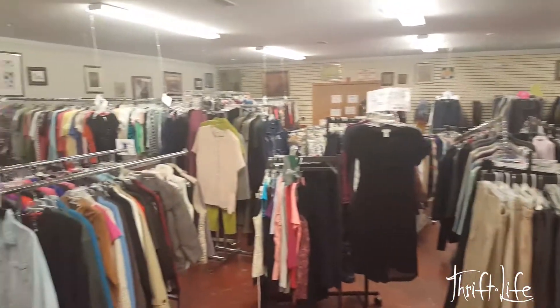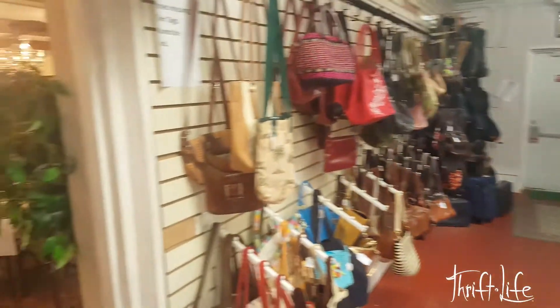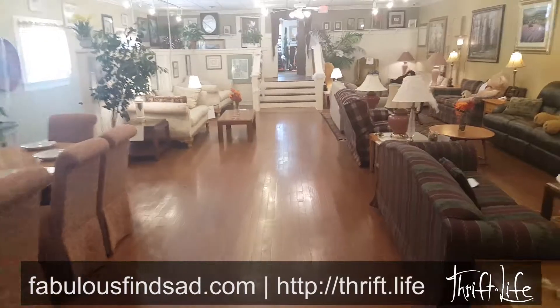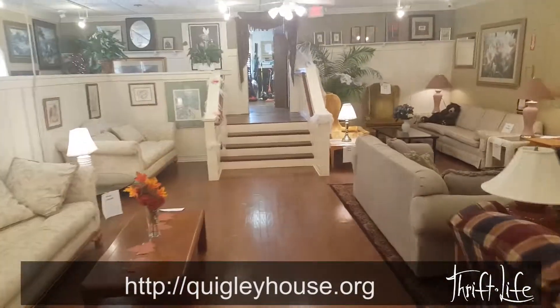You've just got to come here and see this. Thrifters, keep on thrifting. Read their story — where the money goes, back into the community, helping the people in your community. Shop your local nonprofits. Go to fabulousfindsad.com, read their stories, go to their website — Quigley House, Clay County.